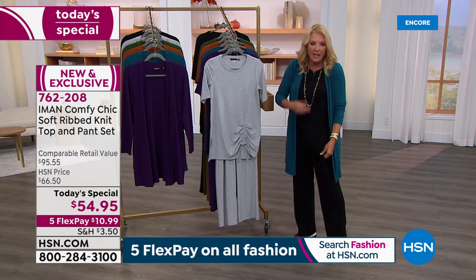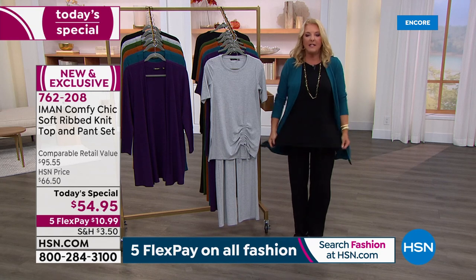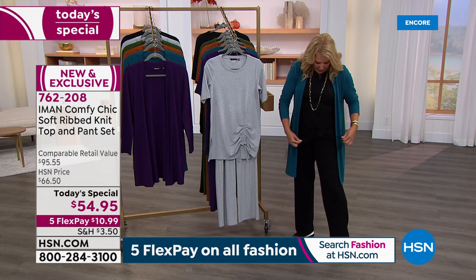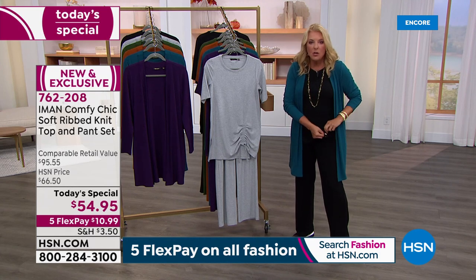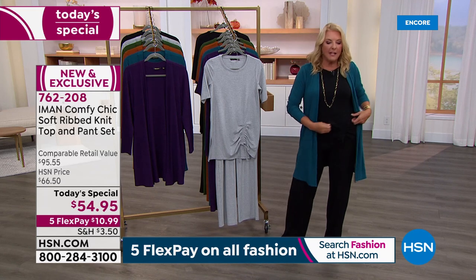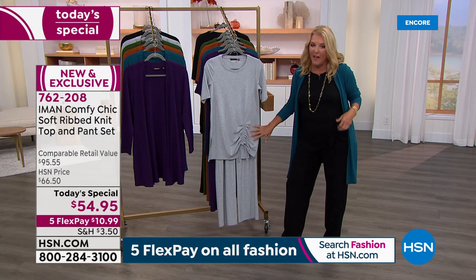Do you understand how much work it takes to create a tri-blend ribbed fabric knit this beautiful and then make it totally customizable? Usually ruching is faux and you can't do anything with it, but now you can really custom-design it so it fits your body perfectly. I love it — for me it disguises my tummy area and you can totally do that.